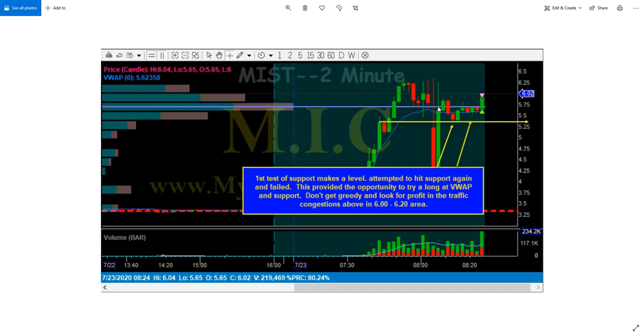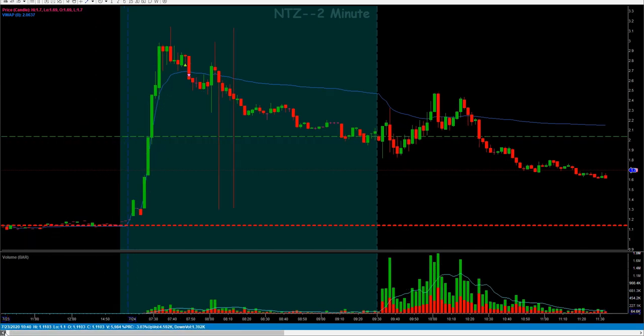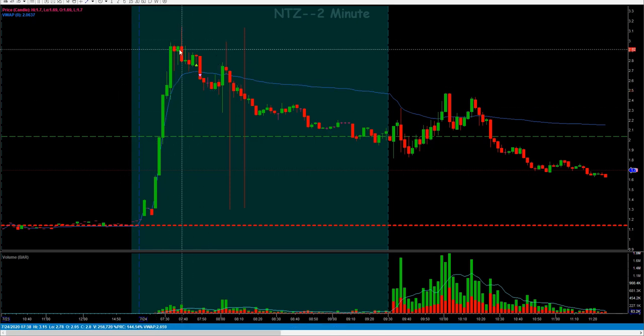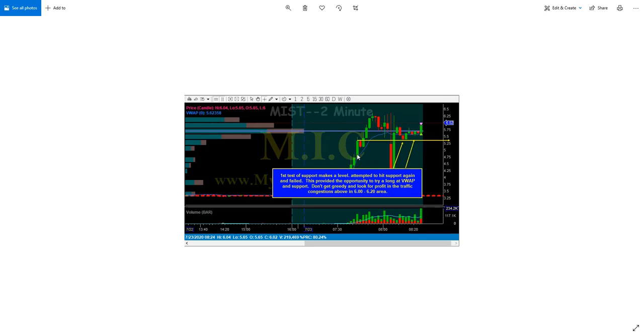I bring this up because I took a trade today that is very similar in structure to this, so keep a picture of this in your mind. Flipping over to NTZ — that's a ticker I traded this morning and got a pre-market trade off right out of the gate. It's a very similar structure to what we just saw: move up, and we didn't have a support area that got created, which is one thing we did not really have to lean on to come back into.